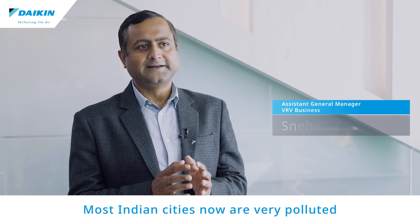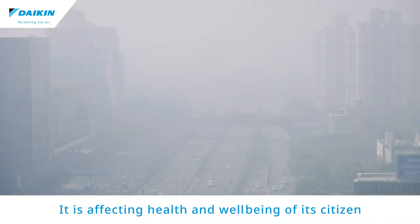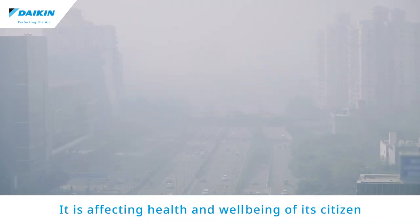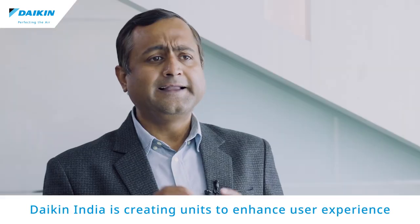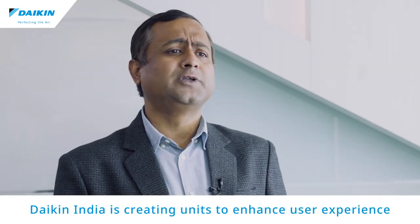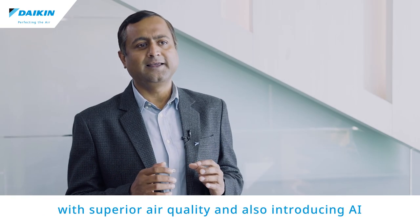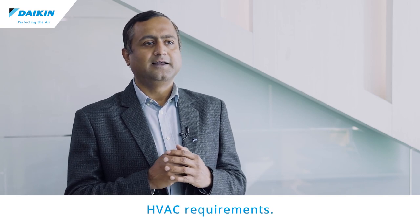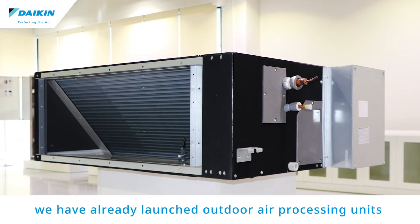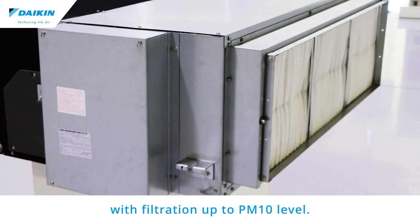Most Indian cities are now very polluted, and out of the 30 most polluted cities in the world, 21 are from India. It is affecting the health and well-being of citizens, making it very imperative to improve air quality. Daikin India is creating units to enhance user experience with superior air quality and introducing AI for better monitoring and control of different HVAC requirements. We have already launched outdoor air processing units with filtration up to PM10 level.